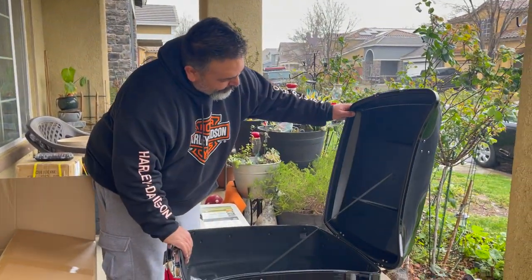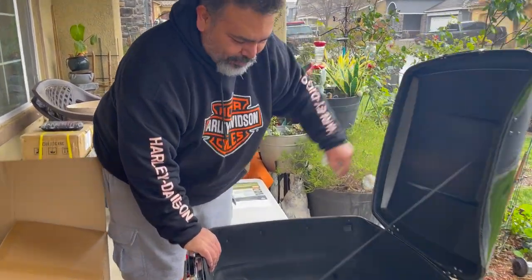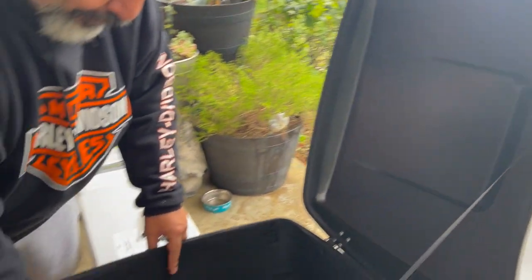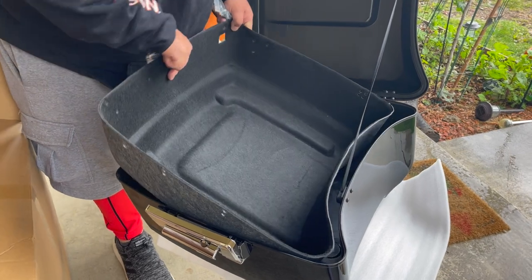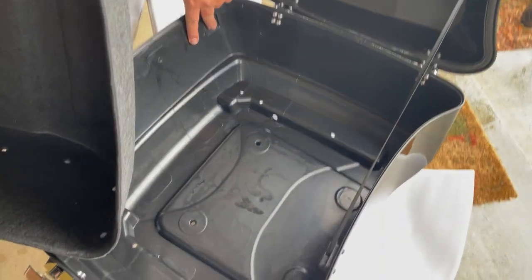Looking at the bolts — it doesn't really tell you, but I guess there are little circles to give you an idea where to screw in for the rack. You get two keys. And look at that — pre-drilled holes at the bottom. The other one did not have pre-drilled holes, which is great.